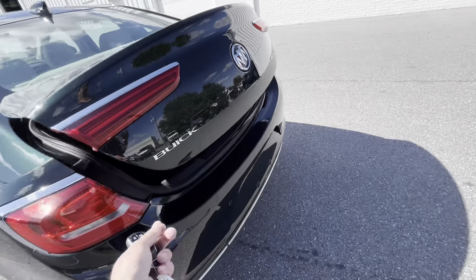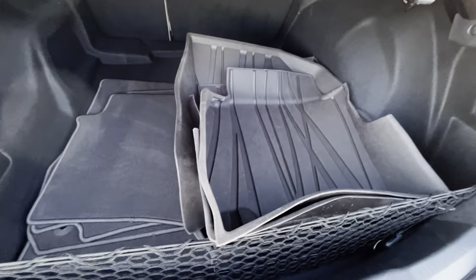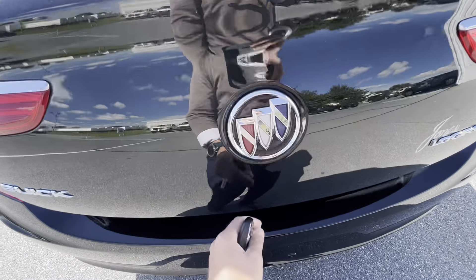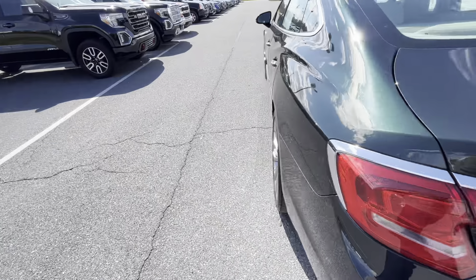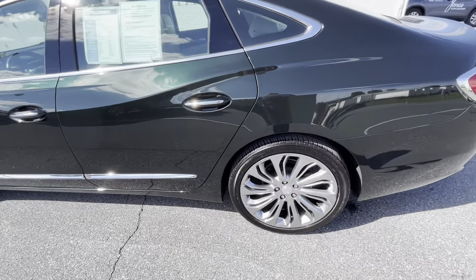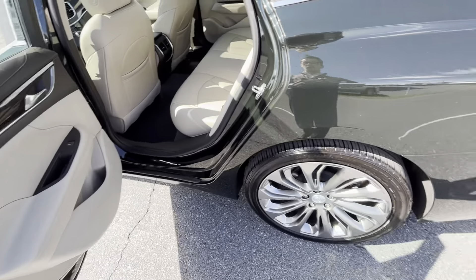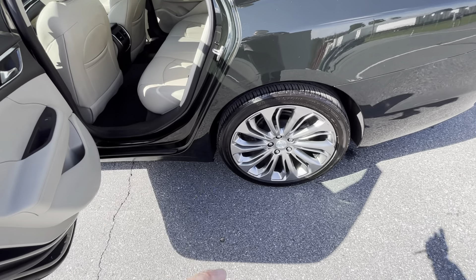For the trim level, this is very well equipped. Tons of trunk space. This does have the all-weather floor liners throughout. Your Buick emblem is actually your release for the trunk. Even though this does have the low-profile tires, it also has the dynamic suspension, which is going to offer a much smoother ride than what you would experience even with a larger profile tire and a smaller wheel.